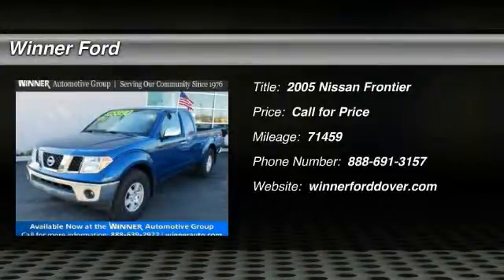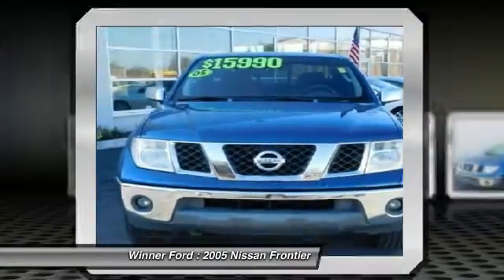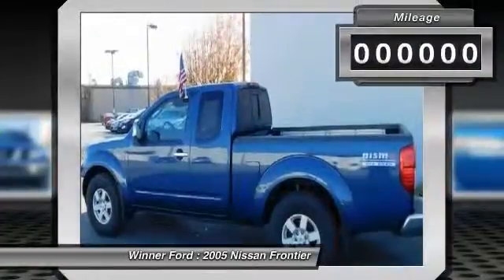The 2005 Frontier. The Nissan Frontier offers a full-length, fully-boxed frame for strength, serious off-road capabilities, and a five-star rating for side impact crash safety. The Frontier's interior comforts include cab versatility, under-seat storage, and seating for five.